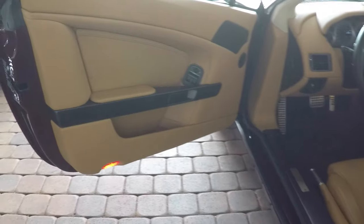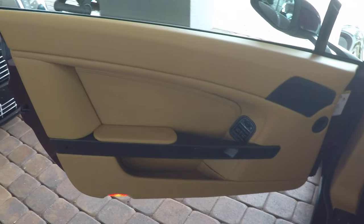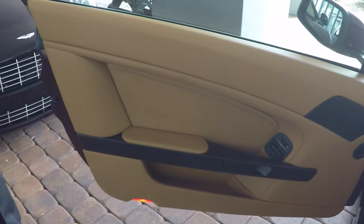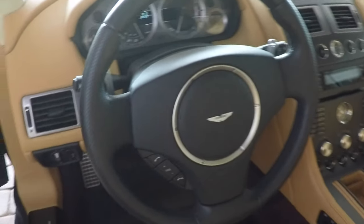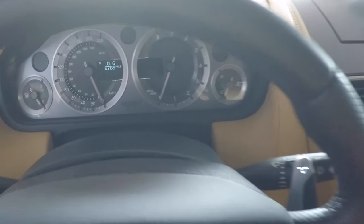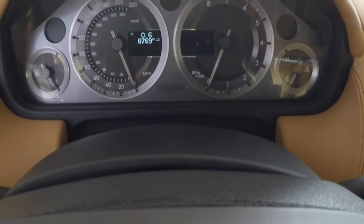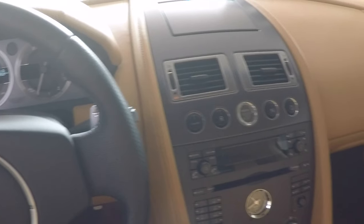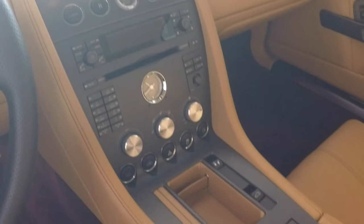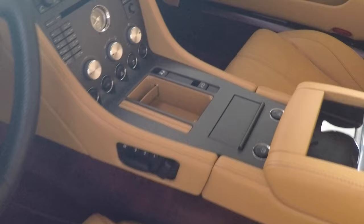Let's take a look at the interior of the car as well. This beautiful tan leather — it's got a maroon carpet on the floor. Of course, it's got your traditional things you'd expect in a luxury vehicle: memory seats, power seats, navigation system, Bluetooth capabilities, power windows, door locks, heated seats — all that you'd come to expect.